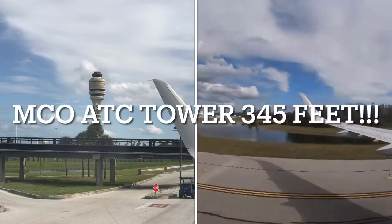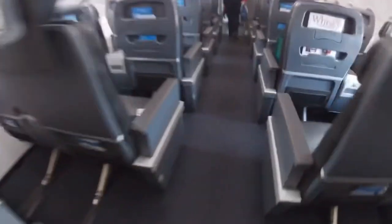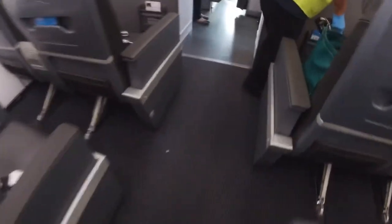We taxied by North America's tallest air traffic control tower as we got ready to park. As we got off the plane, I was allowed into the cockpit for a quick visit.